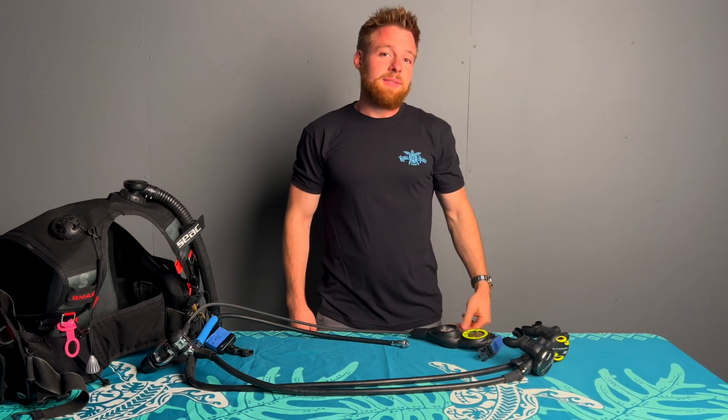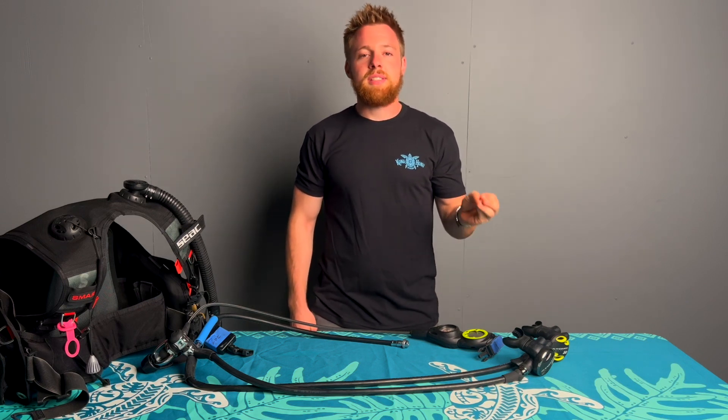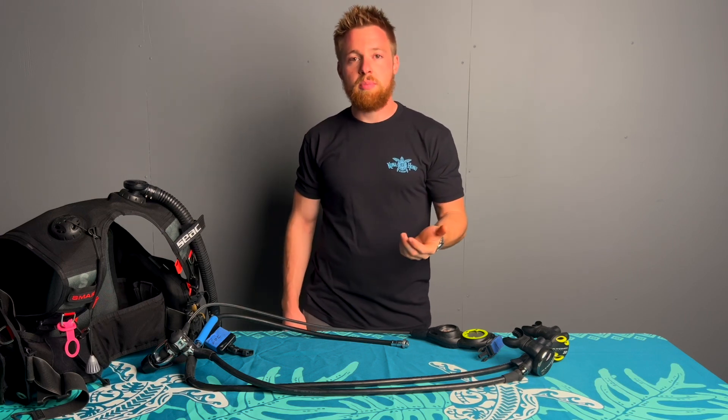You want to have your gear inspected every 100 dives or every year, whichever comes first. Even if it's not being used that often, a lot of times sitting around can make the rubber O-rings and the seats dry up and cause free flows and high intermediate pressures.